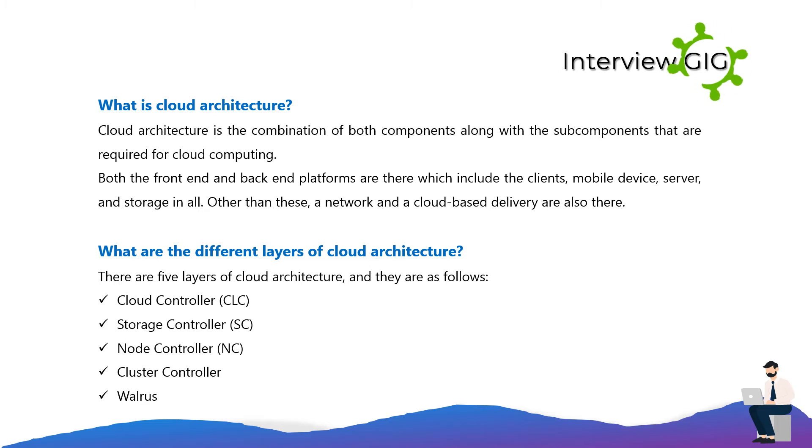What are the different layers of cloud architecture? There are five layers of cloud architecture: Cloud Controller (CLC), Storage Controller (SC), Node Controller (NC), Cluster Controller, and Walrus.